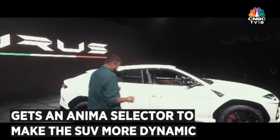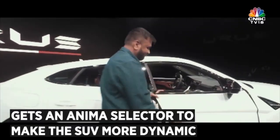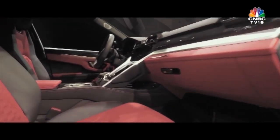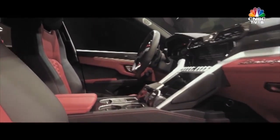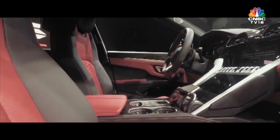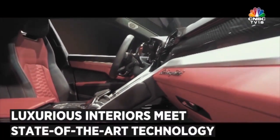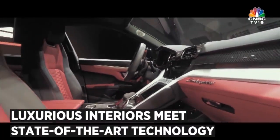When you get inside the Urus, you have frameless doors. The inside is as gorgeous as the outside. The red and black color combination is just one of the many combinations that you can choose from.